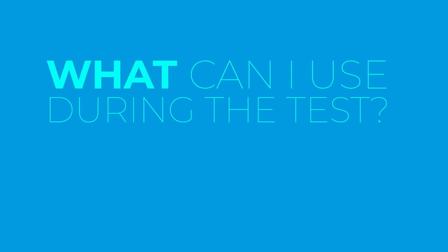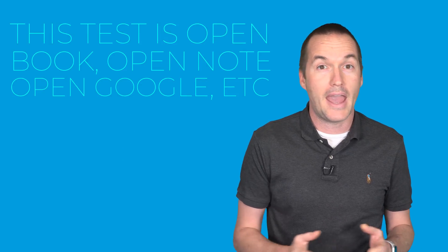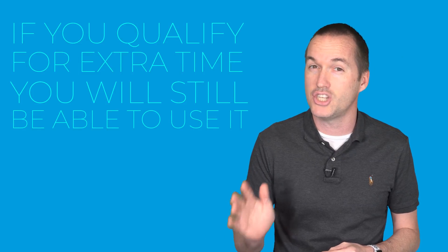Because students will be testing at home with electronic devices all around them, the types of questions on the exam are also going to change. Any information that could be quickly ascertained on Google will no longer be tested. So this year more than ever, the AP Biology exam will be about understanding and doing biology, and not just knowing biology.